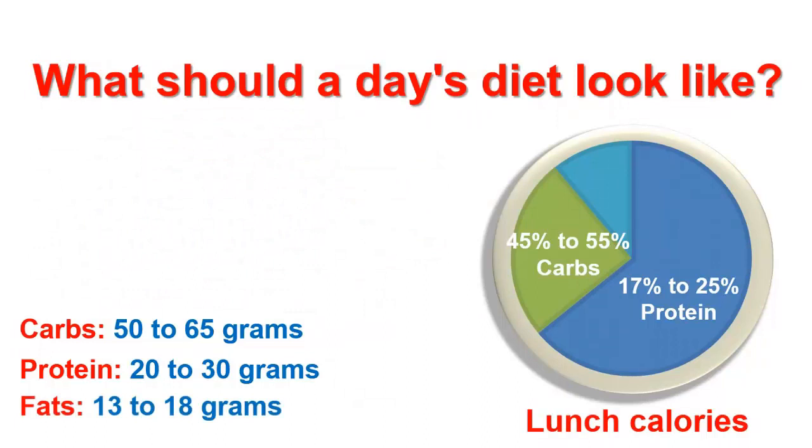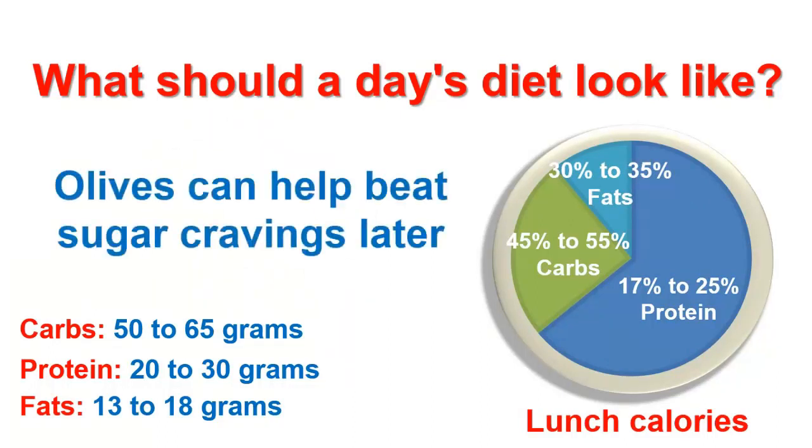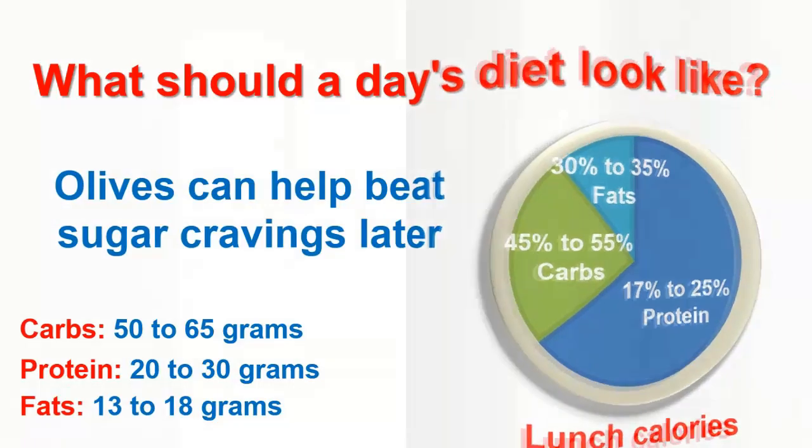Fats: including healthy fats in your lunch makes your meal more satisfying. So strive for 13 to 18 grams, which is 30 to 35% of your total lunch calories. Including healthful sources like nuts, seeds, oils, avocado, and olives can help beat sugar cravings later.